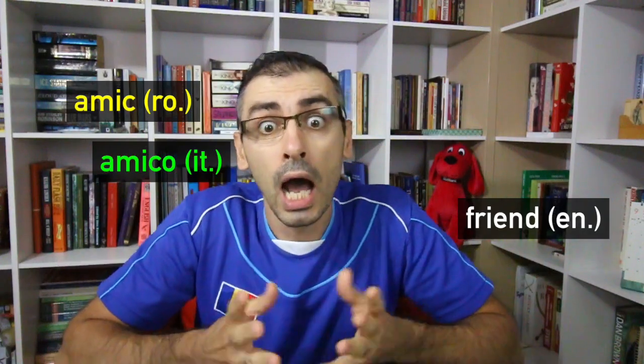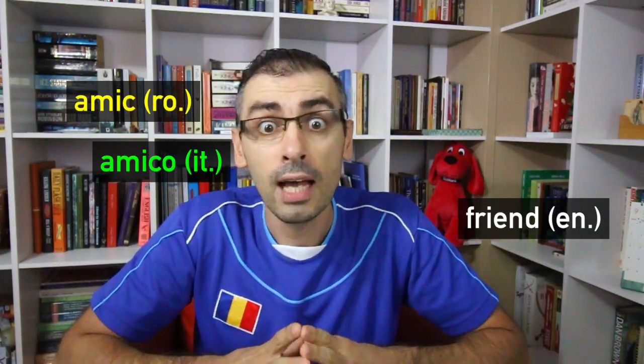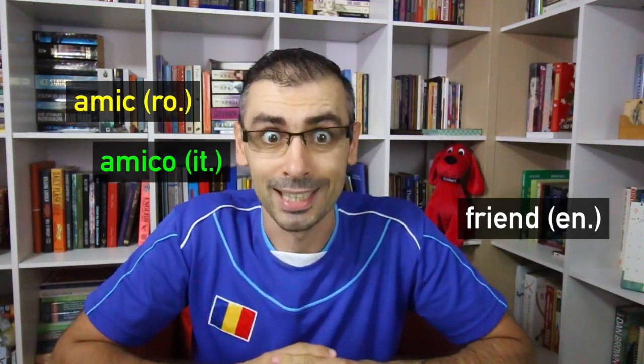Rule number two: The word accent and sounds are very similar to Italian. For example, amic (Romanian) — amico (Italian) — friend (English). Amic.